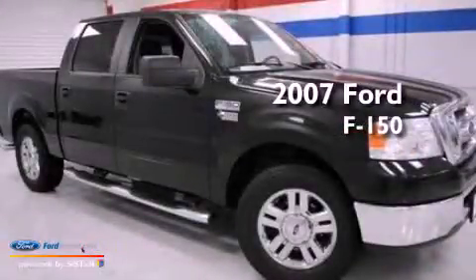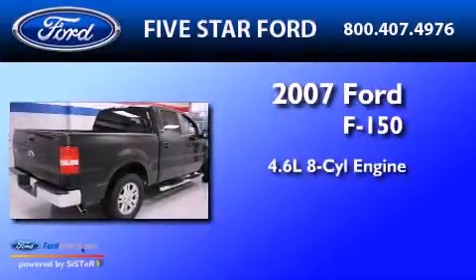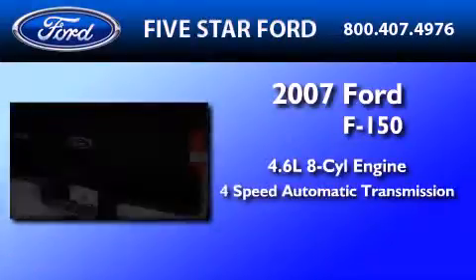This is a certified pre-owned 2007 Ford F-150. It has a 4.6-liter 8-cylinder engine and a 4-speed automatic transmission.